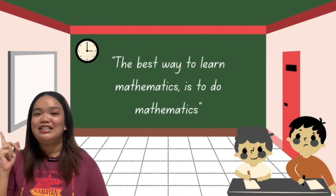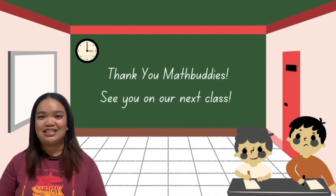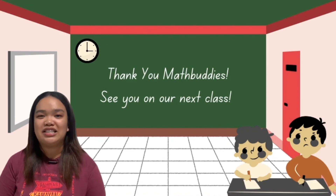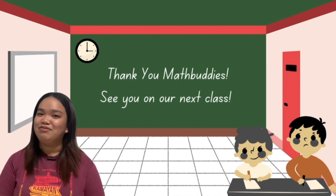Keep in mind: the best way to learn mathematics is to do mathematics. That's it for today's lesson, MatBuddies. See you on our next math-amazing and math-exciting lesson. Goodbye! Bye!